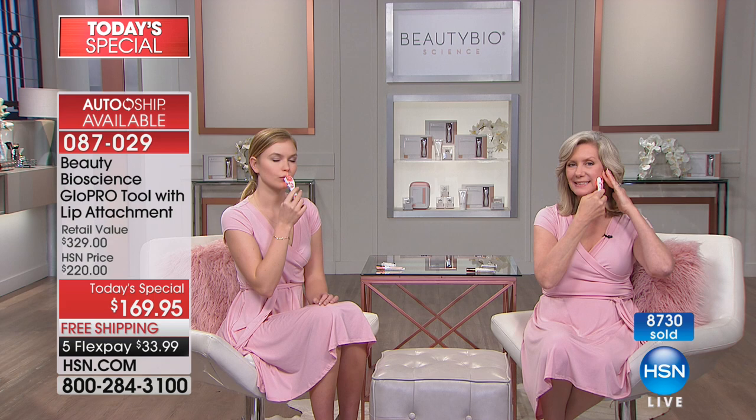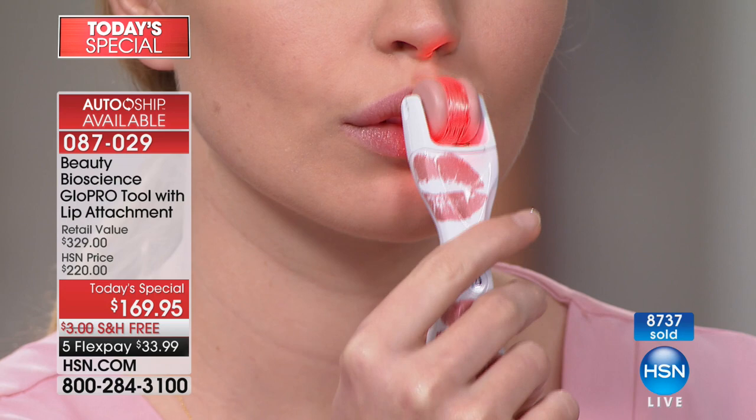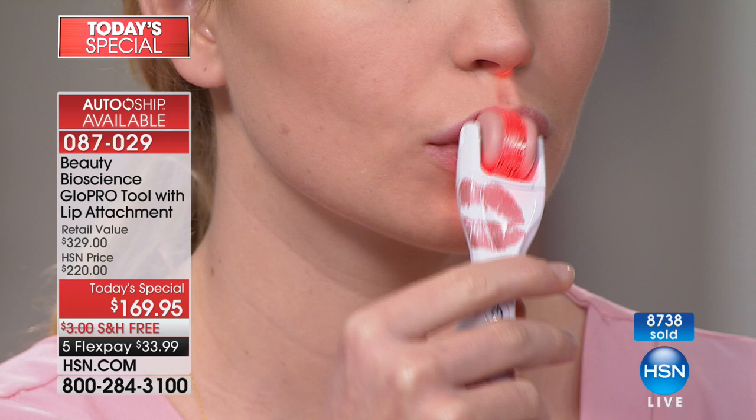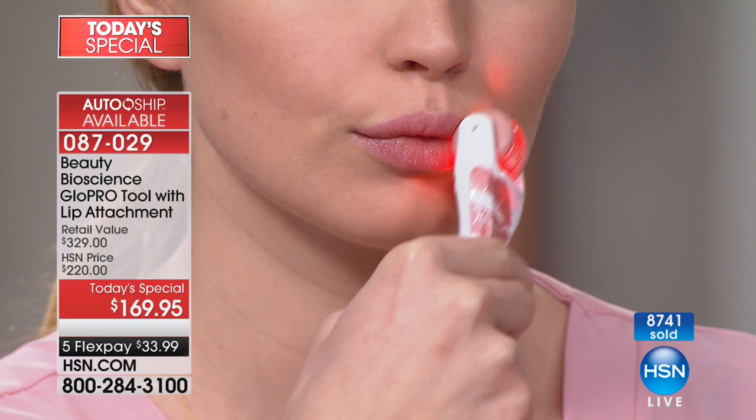Try microneedling on the lip. You've got the entire face now — it's gentle enough to use around the eye area, gentle enough to take down to your neck and décolleté. And now for the first time ever, with their brand-new invented lip tool included with your purchase, you can Glow Pro your lips as well. It is all about the pout. The biggest beauty moment right now is getting the perfect pout — redefining, getting that definition back to the lip line so that you are lip liner optional.